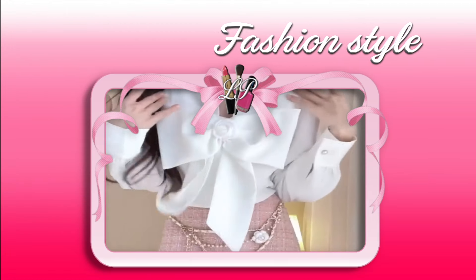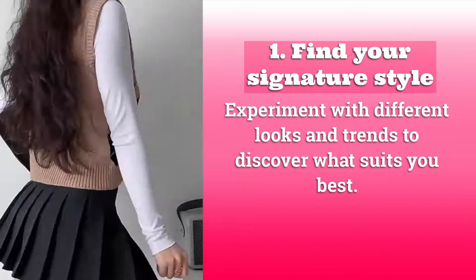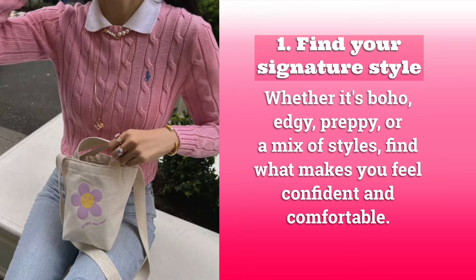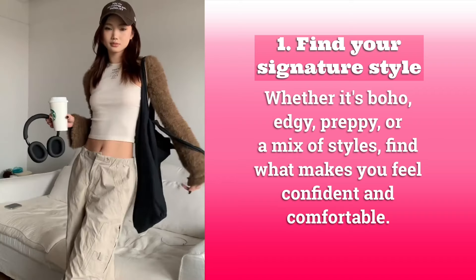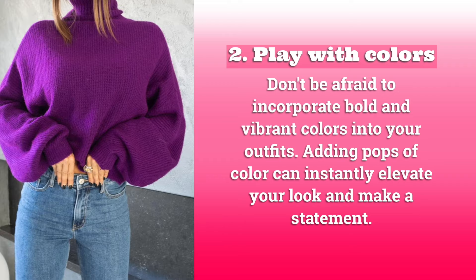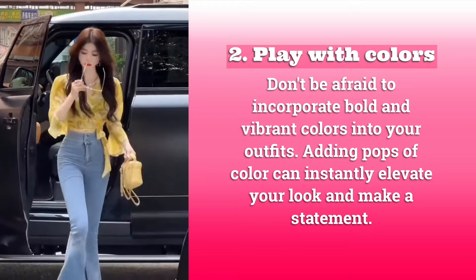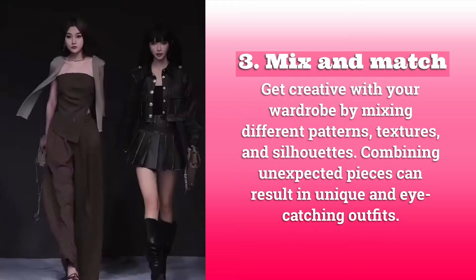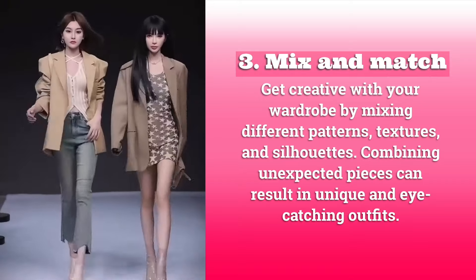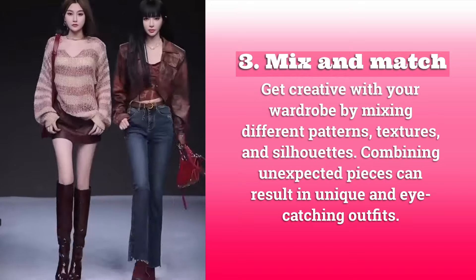Fashion style! One: find your signature style. Experiment with different looks and trends to discover what suits you best — whether it's boho, edgy, preppy, or a mix of styles, find what makes you feel confident and comfortable. Two: play with colors. Don't be afraid to incorporate bold and vibrant colors into your outfits. Three: mix and match. Get creative by mixing different patterns, textures, and silhouettes for unique, eye-catching outfits.